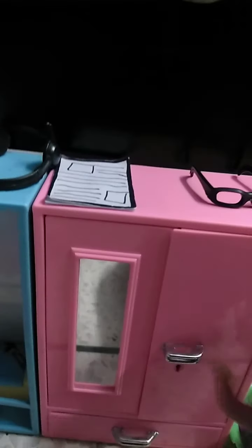So this is my almirah. On top of which I have kept my tablet and my glasses. Let me open my almirah and show you how it looks.